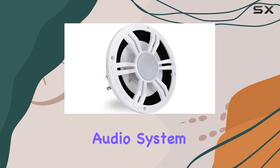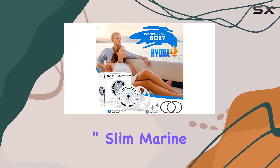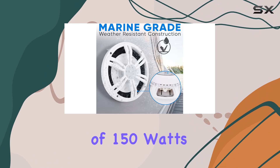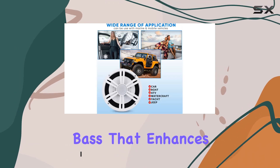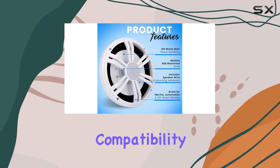Looking to take your marine audio system to the next level? Let me introduce you to the 6.5 inch slim marine subwoofer by Jovial. With a peak power of 150 watts and 75 watt RMS, this subwoofer packs a punch, delivering rich low frequency bass that enhances the party vibe wherever you go.